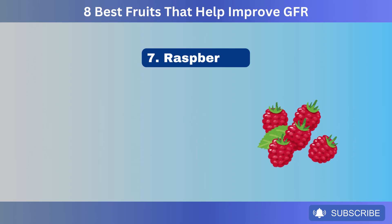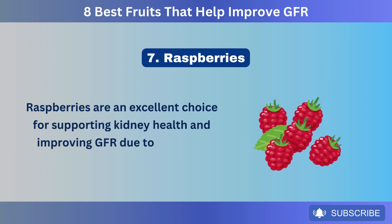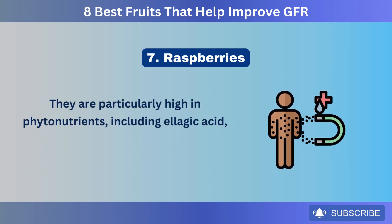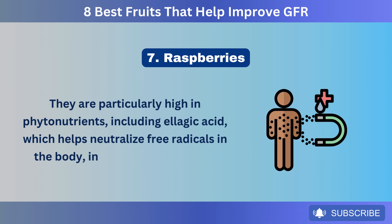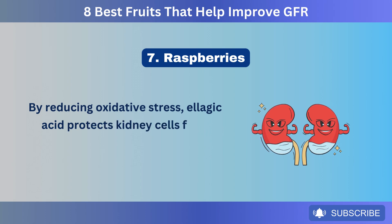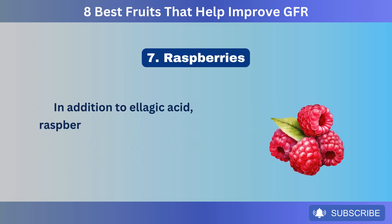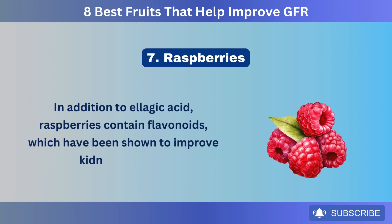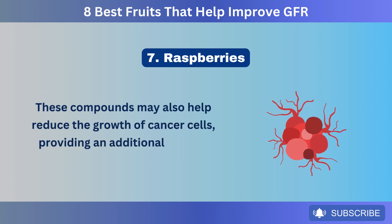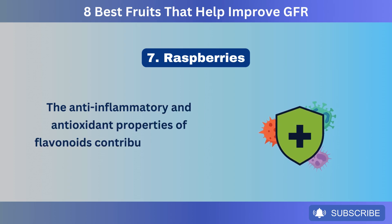Number 7: Raspberries. Raspberries are an excellent choice for supporting kidney health and improving GFR due to their rich nutrient profile. They are particularly high in phytonutrients, including ellagic acid, which helps neutralize free radicals in the body, including your kidneys. By reducing oxidative stress, ellagic acid protects kidney cells from damage and can support overall kidney function. In addition to ellagic acid, raspberries contain flavonoids, which have been shown to improve kidney function and may also help reduce the growth of cancer cells.